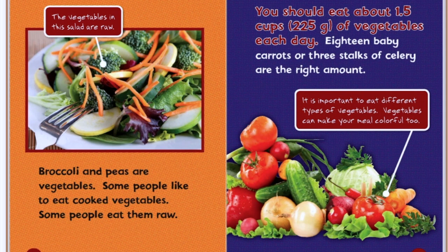The vegetables in this salad are raw. Broccoli and peas are vegetables. Some people like to eat cooked vegetables, and some people like to eat them raw. You should eat about one and a half cups of vegetables each day. 18 baby carrots or three stalks of celery are the right amount. It is important to eat different types of vegetables. Vegetables can make your meal colorful too. Look at all those yummy vegetables.